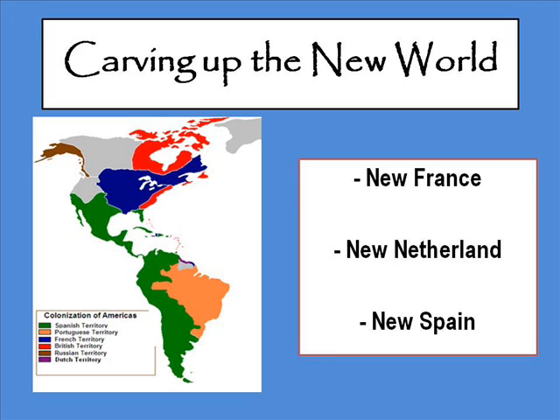We'll be looking at New France, New Netherlands, and New Spain. Hopefully by now you've read through the sheet, you know what you're looking for, and we're going to go ahead and get started.